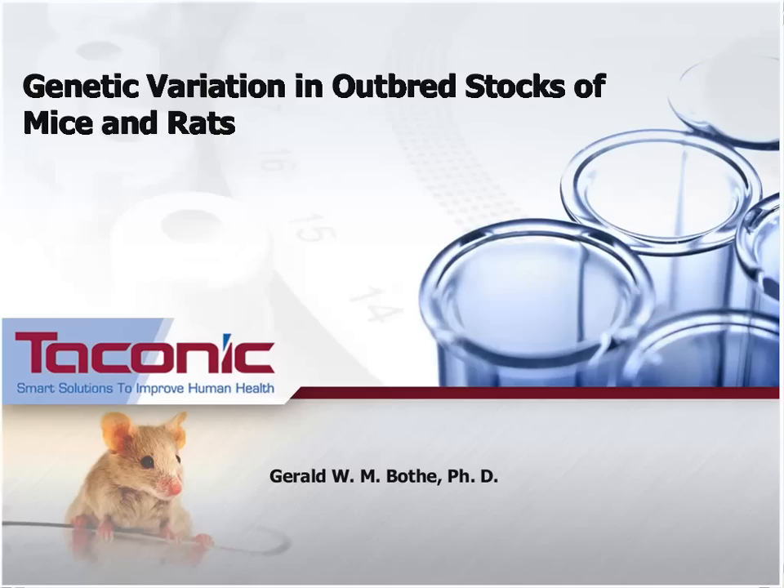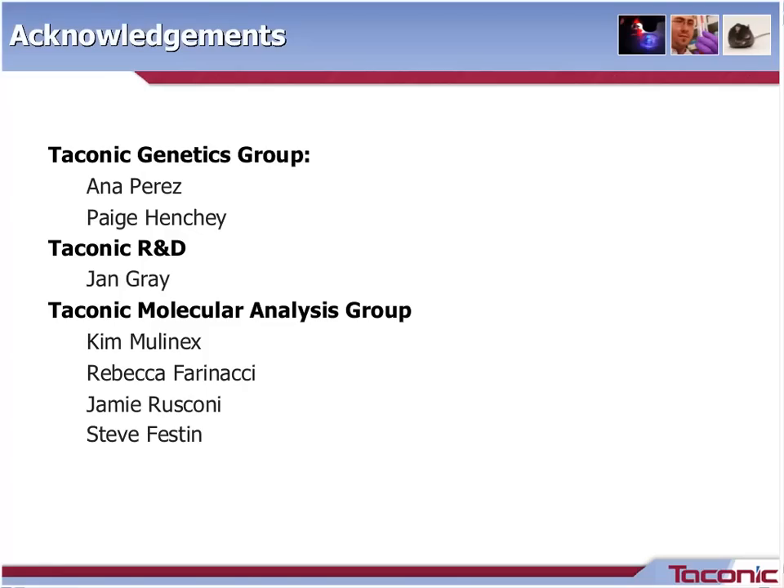Dr. Bote begins by acknowledging that this is a collective effort of many people at Taconic, including the Taconic Genetics Group with Anna Perez and Paige Hinchy, Taconic R&D with Jan Gray, and also the Molecular Analysis Group with Kim Mullinex, Rebecca Farinacci, Jamie Rusconi, and Steve Festin.